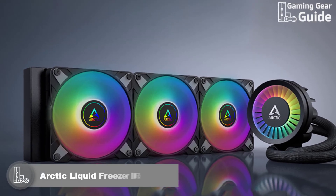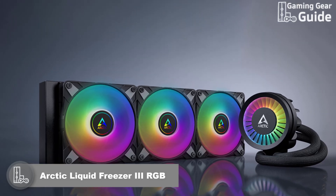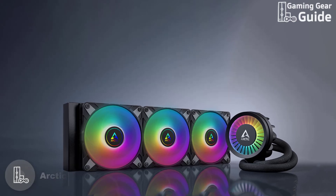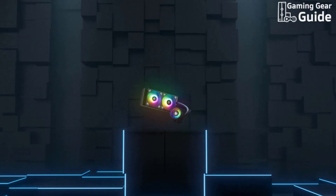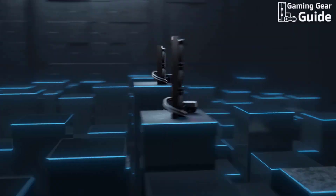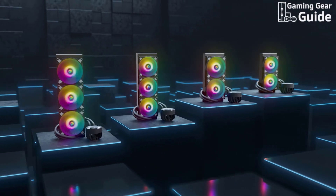Arctic Liquid Freezer 3 RGB. First up is the Arctic Liquid Freezer 3 360 A RGB, priced around $110. This powerhouse cooler delivers exceptional thermal performance with improved contact pressure distribution, ensuring efficient heat transfer through its even CPU contact surface.